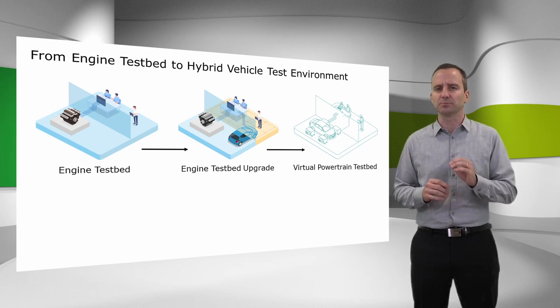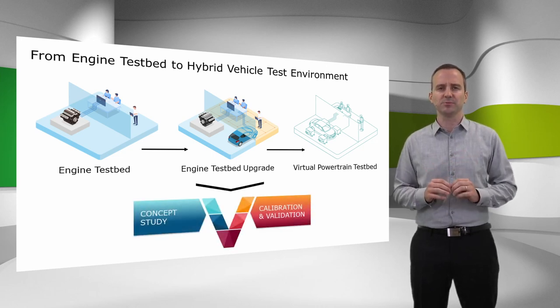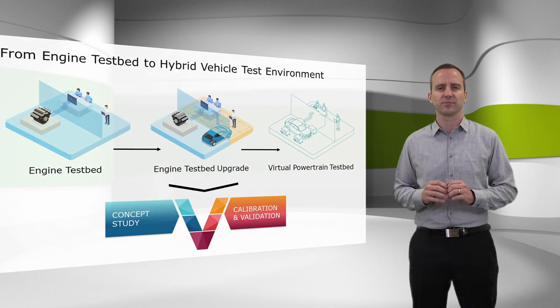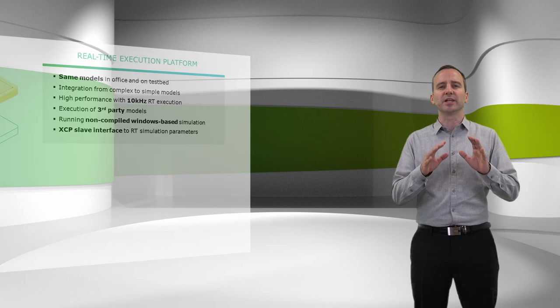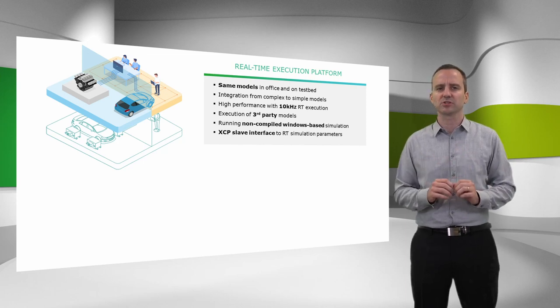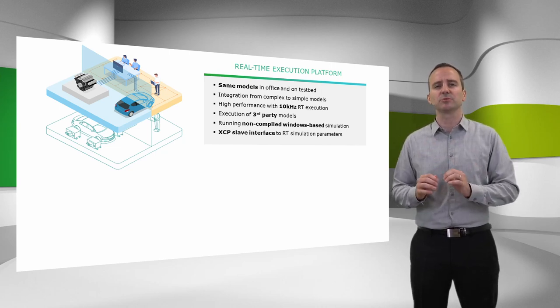Specifically, this means we made it possible to use engine testbeds as if they were powertrain testbeds. This upgrade enables you to utilize the engine testbed on both sides of your product development process, the very well known V-Cycle. How does this upgrade work? We are bringing simulation to the testbed. Important is that simulation and the unit under test — the real components on the testbed — are exchanging values in the correct time frame. This is the real time, which means we need real time simulation.